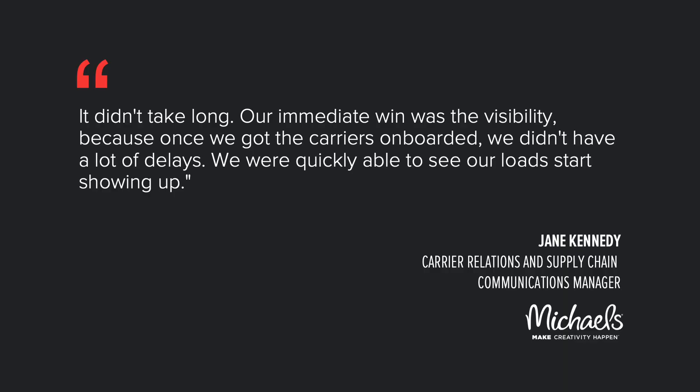Jane Kennedy, Carrier Relations and Supply Chain Communications Manager, said: it didn't take long. Our immediate win was the visibility because once we got the carriers onboarded, we didn't have a lot of delays. We were quickly able to see our loads starting to show up.